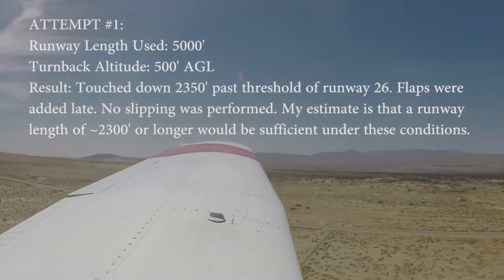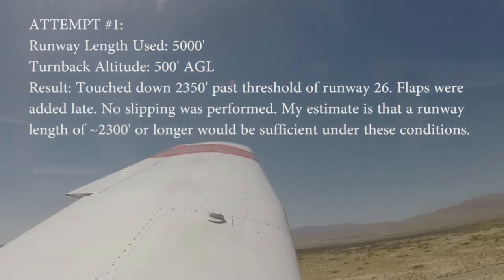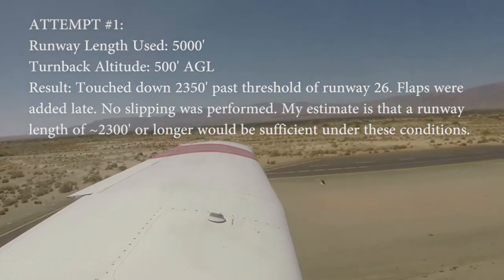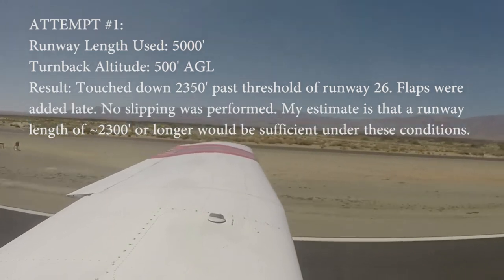We got the runway made. Let's just dump the flaps in. You've got to worry about overshooting when you turn back, because you've got a tailwind now.